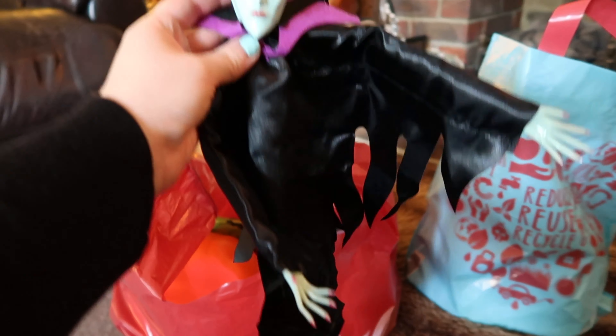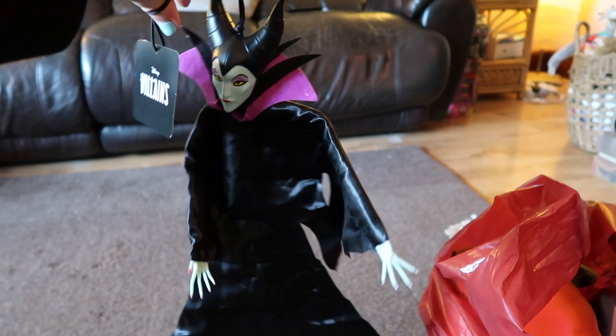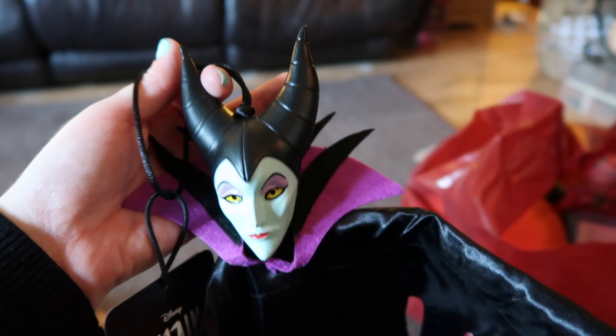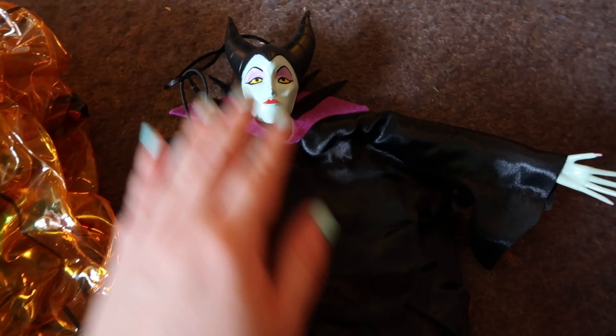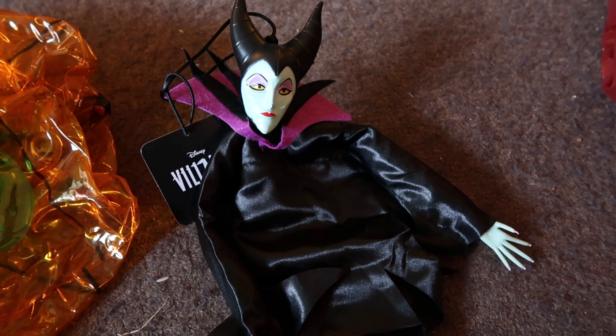Maleficent is one of my favourite evil characters. You can see she's just got her dress or cape there and she hangs. I want to try and incorporate her into here somewhere — maybe hang her off the edge of the fireplace. I just absolutely love her. This is sold out very quickly so this is the only item I've collected so far, but Sainsbury's is our local supermarket so I'm going to keep an eye out.